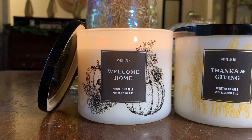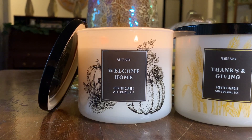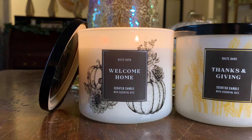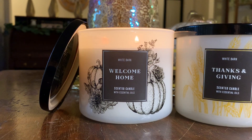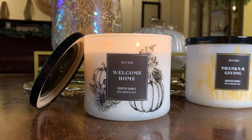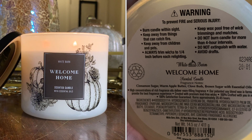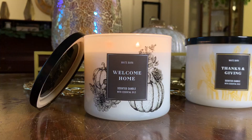There have been some rumblings that Welcome Home might be a repackage of another scent, so I want to give you my thoughts on it. The scent notes of Welcome Home include cinnamon sugar, warm apple butter, clove buds, and brown sugar.